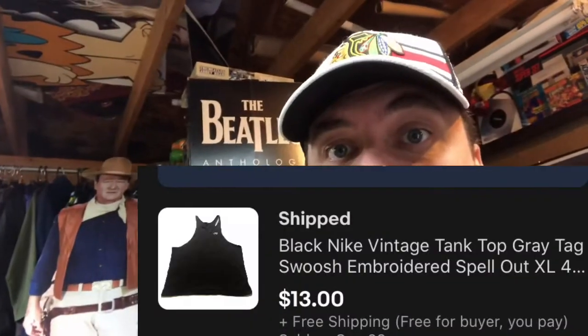Sold this little Nike tank top — probably early 90s, not in super great shape. I paid a quarter for it and it sold for $13.00 free shipping.